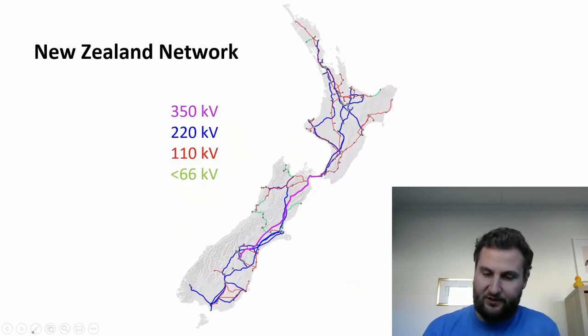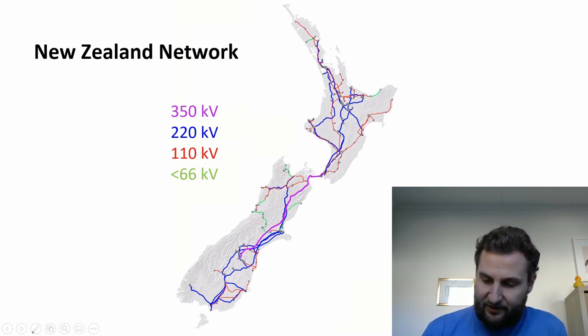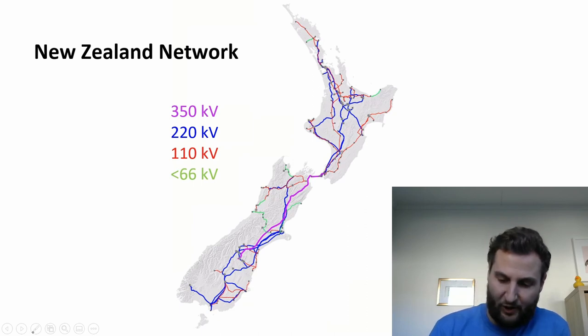So in New Zealand, this is what the power network looks like. We have a legend here showing the high voltage lines. New Zealand doesn't have anything higher than 350,000 volts; most of the lines are 220,000 volts, and then we have a few smaller ones.